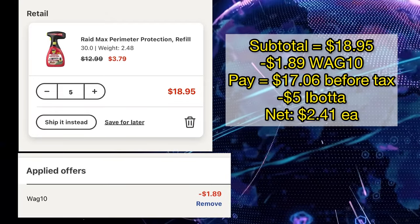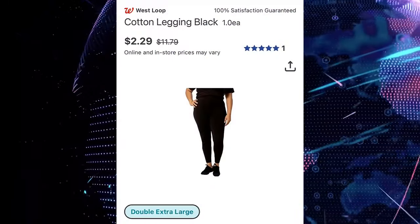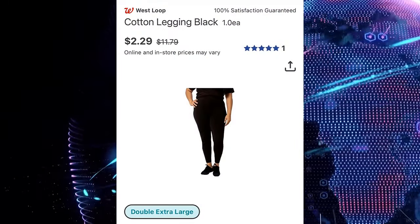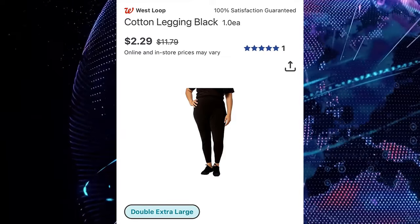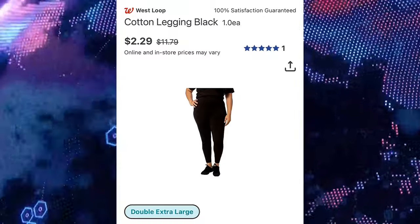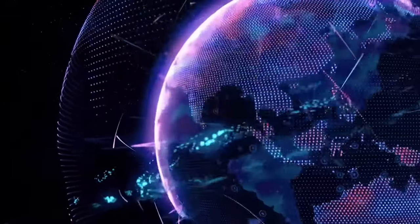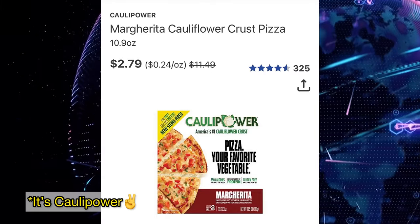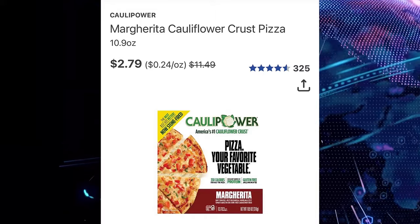West Loop Leggings for $2.29, regular price of $11.79, but sadly it's only available in one size, so be careful with that. Cauliflower Pizza for $2.79, regular price of $11.49.